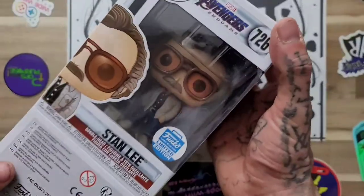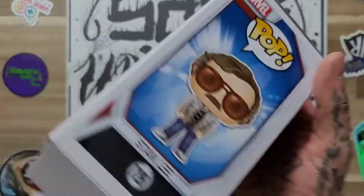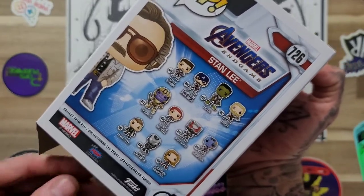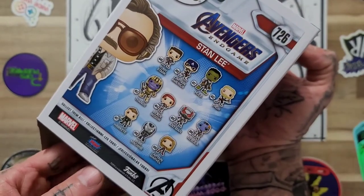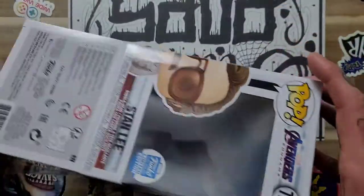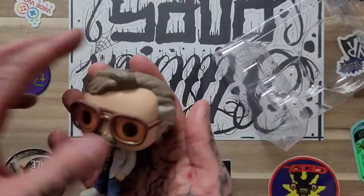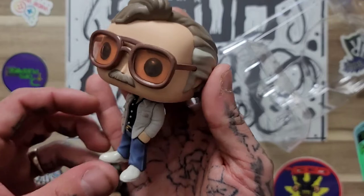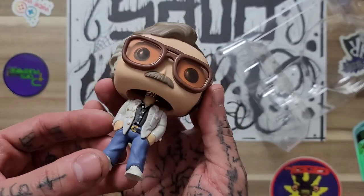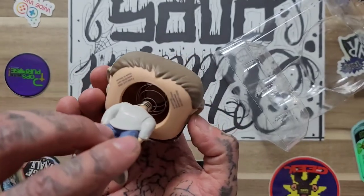Let's check out the Stan Lee — I'm going to show off the box first. So is this the first wave or the second wave? They released the rescue and the big hole and then the newest stuff. There he is — let's check out those glasses on him. He has some sick glasses, and I like that jacket.